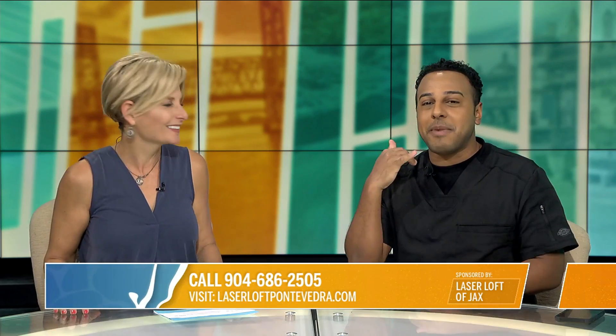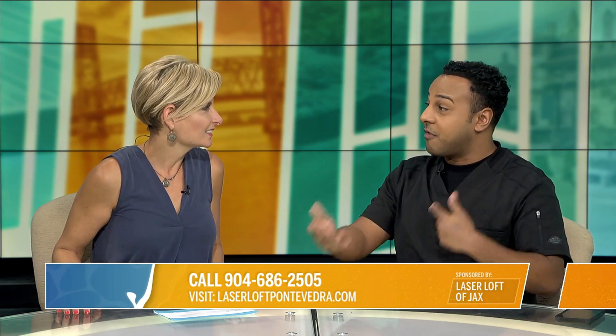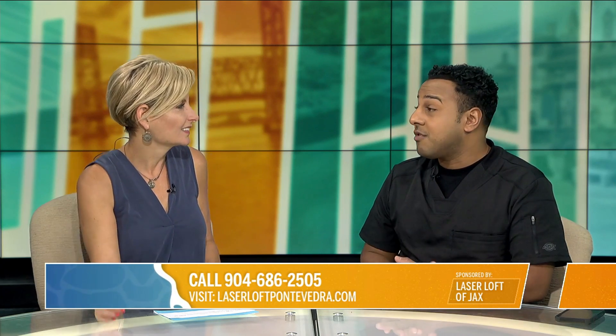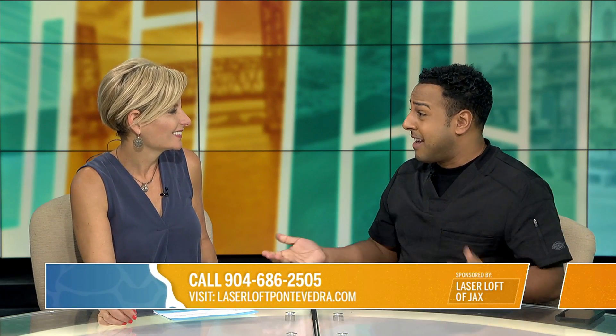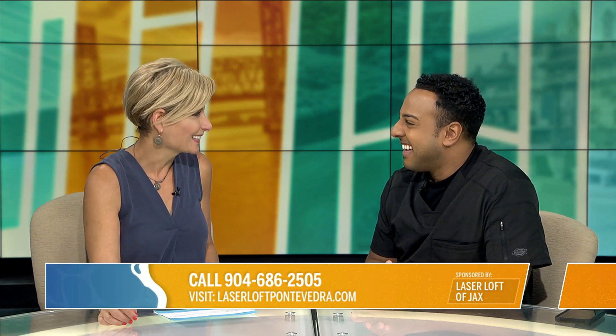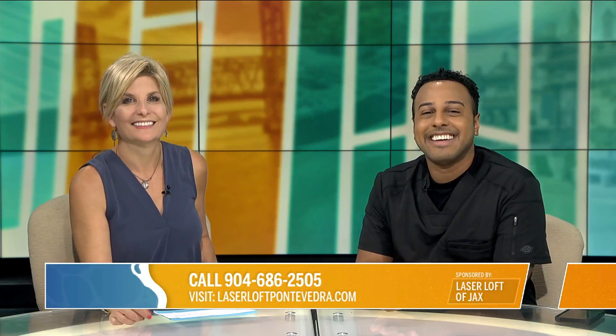Leave us a message as well because we'll count those towards the first 20. Give us a call, leave us a message — you will not regret it. This treatment is absolutely amazing, and for $99 you have nothing to lose. The belly fat! There you go. Thank you, Raphael. We're going to be right back.